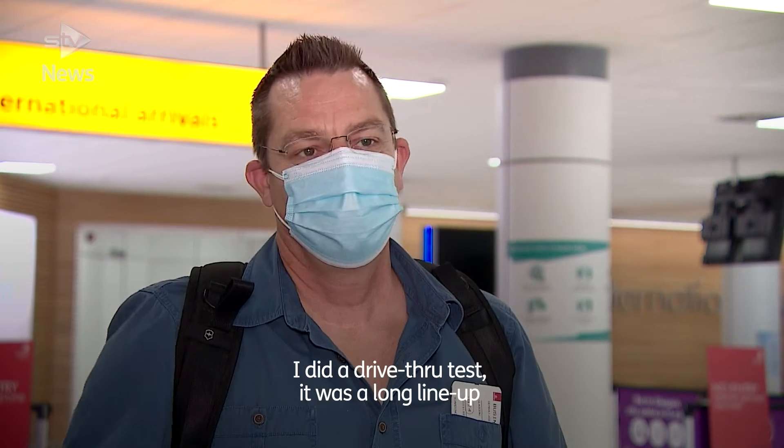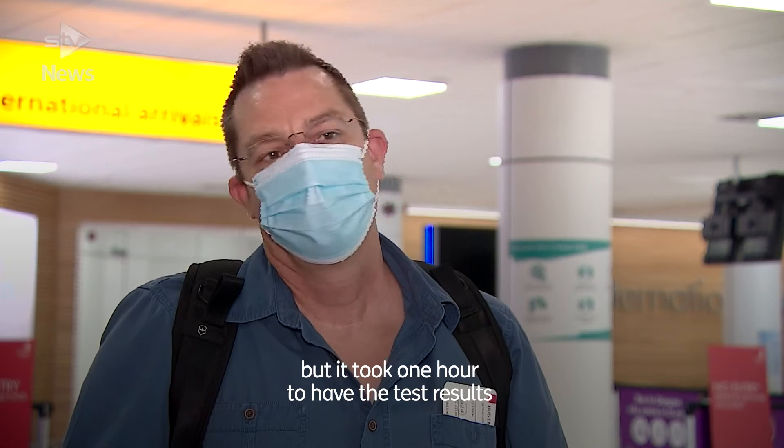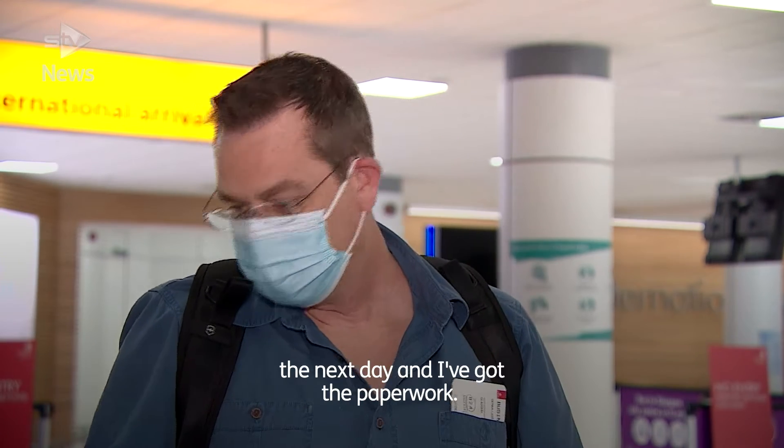I just had to do a COVID-19 test. It was a nasal swab that I did at pretty much any hospital in Dubai. I did a drive-through test. It was a long lineup but it took about one hour. I got the test results the next day and I've got the paperwork.